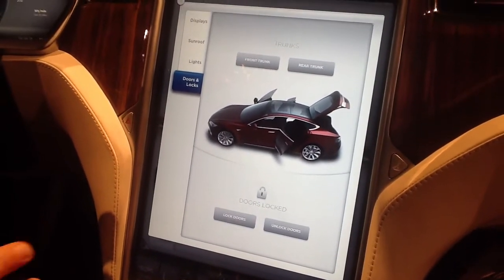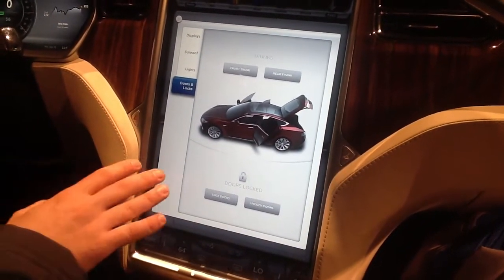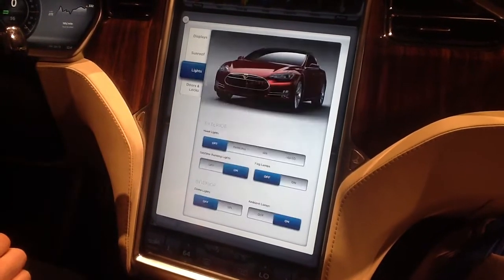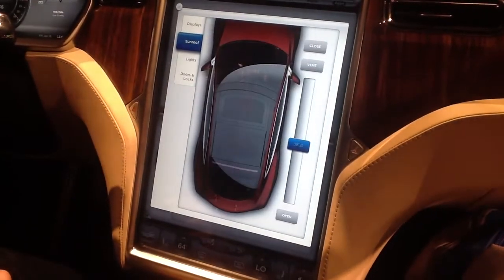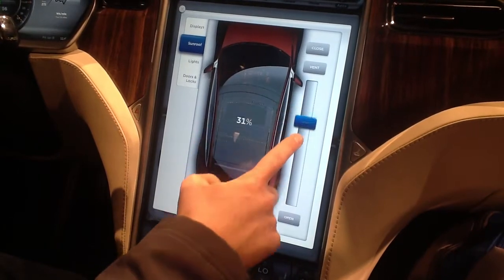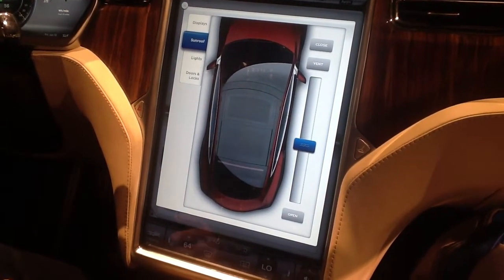As you can see, the only hard buttons are the hazard switch, the glove box, and your seat controls. Everything else — the doors and the locks, the trunks — are all controlled by the touchscreen. The lights are controlled by the touchscreen, interior and exterior. The sunroof is a panoramic sunroof and is retractable also by the touchscreen — so if you want exactly 54%, you can control that.